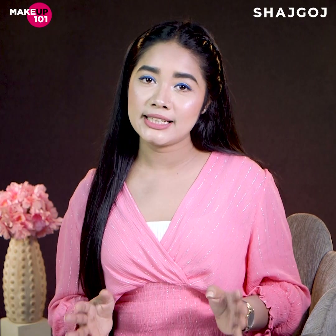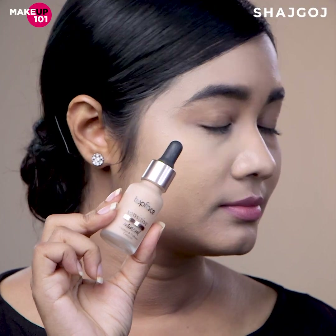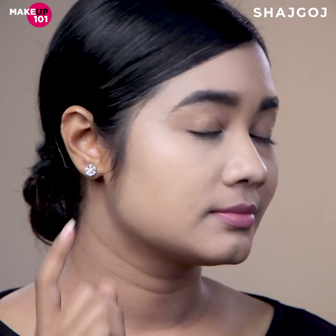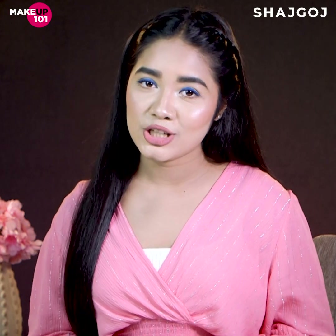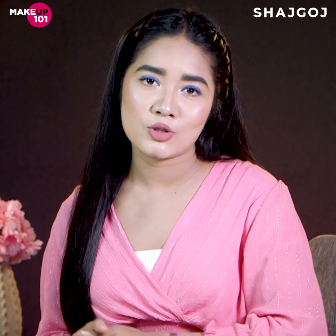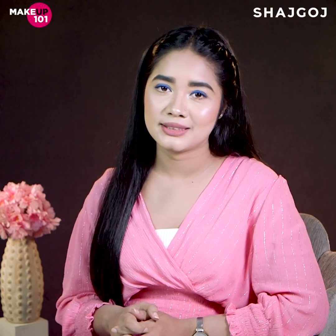Foundation has a very different consistency compared to BB and CC cream. Foundation provides proper, buildable coverage, whereas BB and CC cream are lighter. Brand-wise, foundation offers a wider shade range, so you can better match your skin tone.